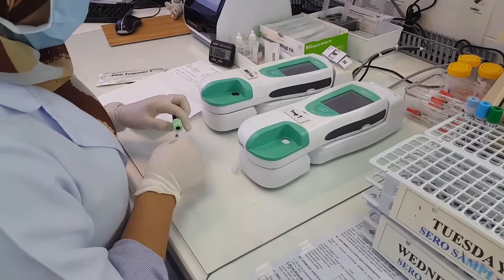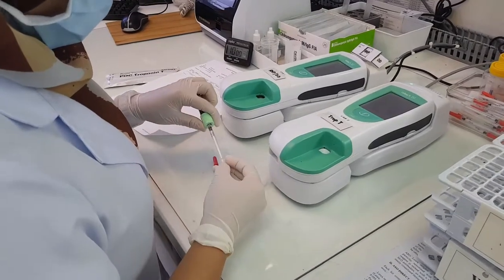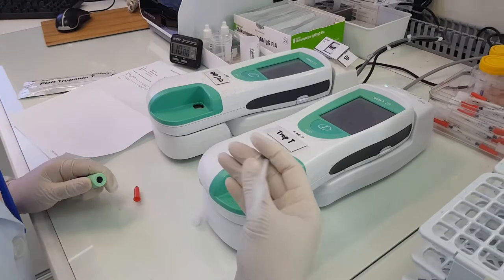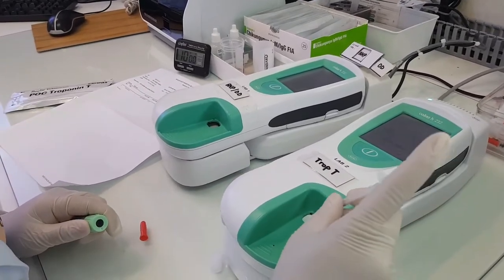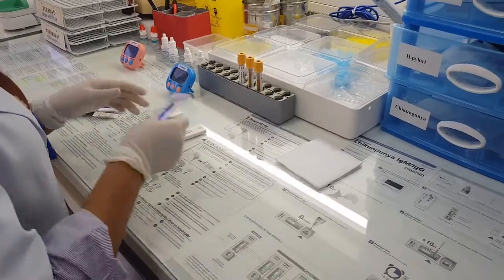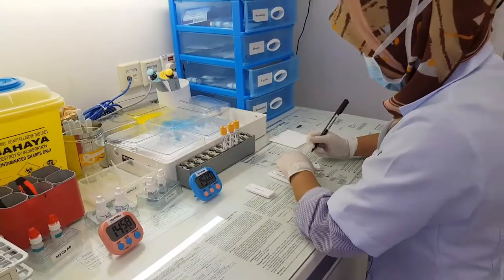Next up, the blood samples will be sent to the chemical pathology and serology department. What do they analyse here? In this department, specific analysers are used to give us results for renal function tests, liver function tests, cholesterol, and more.